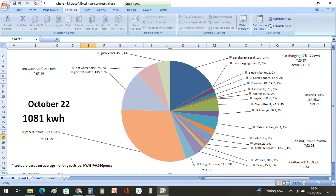Our general home usage was 322.1 kilowatt hours, or 31%, at a cost of £11.59.